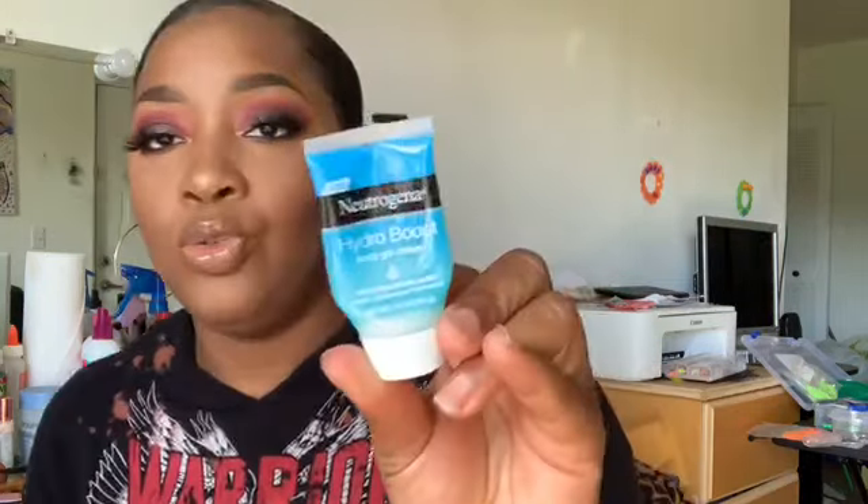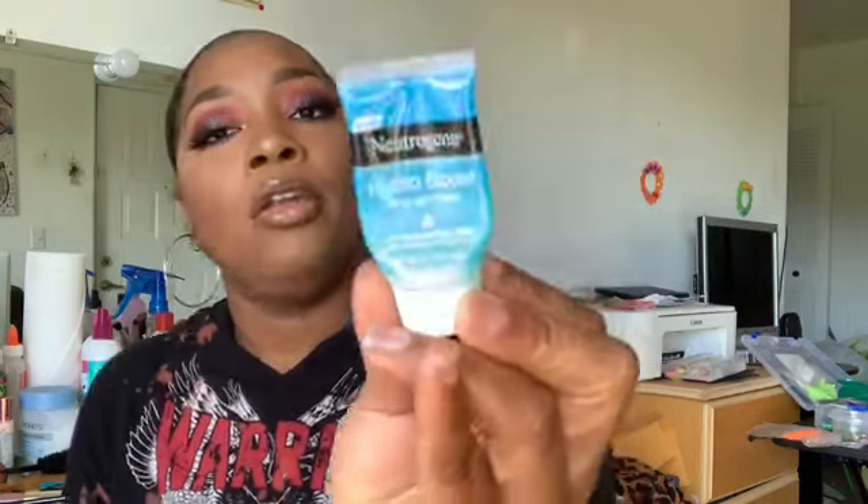I also need to get the Neutrogena Hydra Boost line in the big size, because this — the Neutrogena Hydra Boost Body Gel Cream with Hyaluronic Acid — is just as good. When you put the two of them together working in tandem, you can't help but feel the moisture. My skin is combination — oily in the T-zone, dry and sensitive on the cheeks. I definitely recommend both of these; they smell good and are all-around great products.